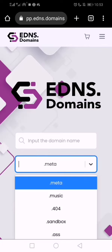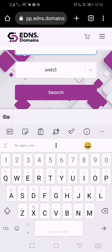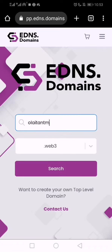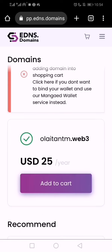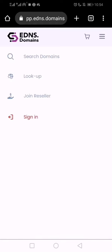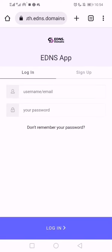They are giving dot web3 for free. Click on it, then search your name — that's the name I often use. They said it's available. I have to add it to cart, but before that I need to log in. So you start with signing in and putting in your details.